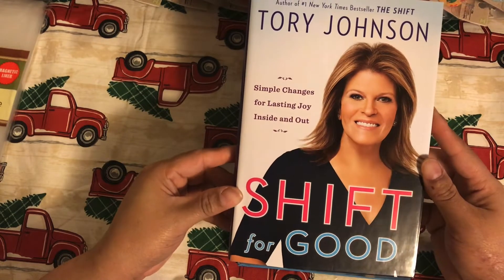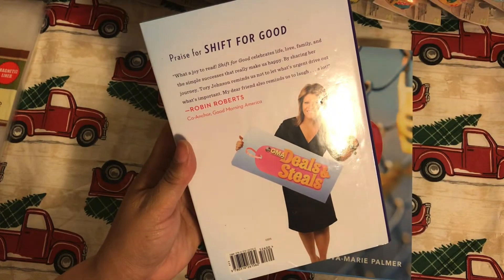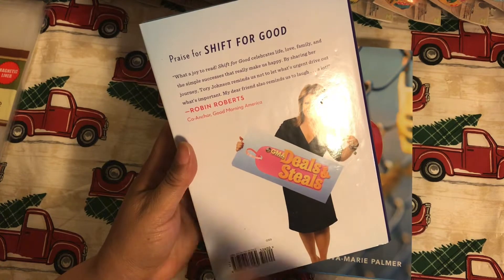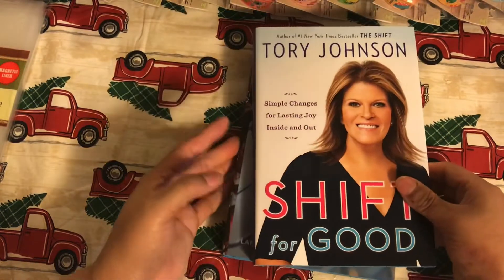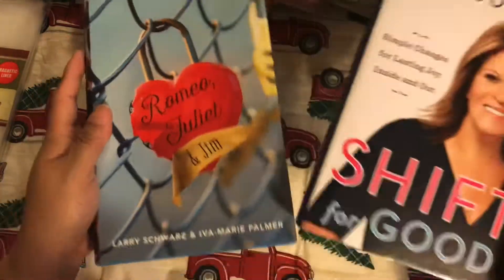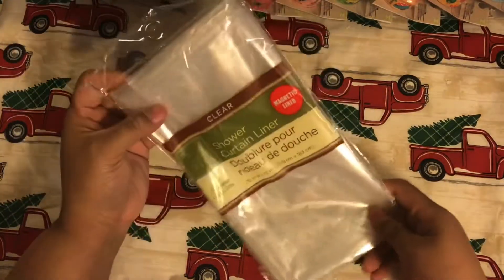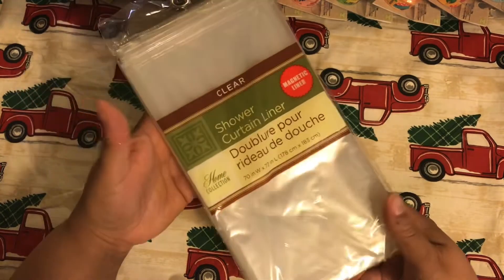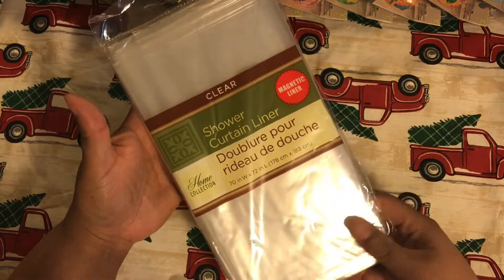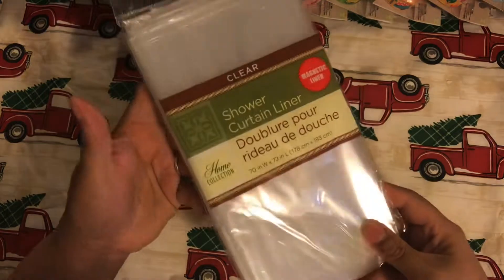The book is called 'Shift for Good: Simple Changes for Lasting Joy Inside and Out,' and it's by a GMA co-anchor of Good Morning America. I don't watch Good Morning America — I'm not up that early — but hopefully it's a good book. Let me know if you've read it. My husband said we needed a shower curtain, and since I hadn't made it to Walmart I picked up this one. It says it's a magnetic liner, so we'll see how it works.